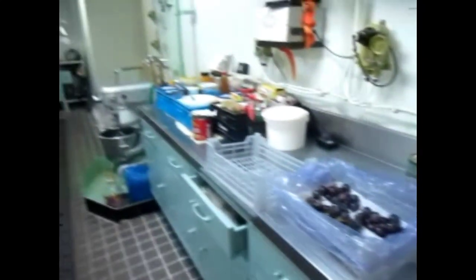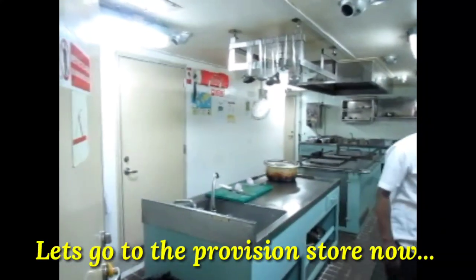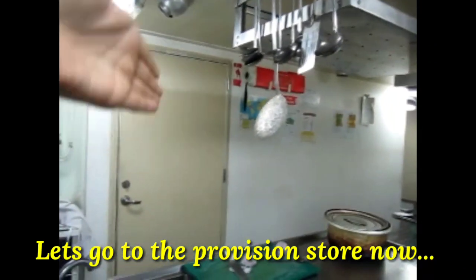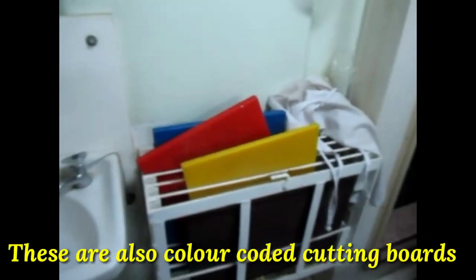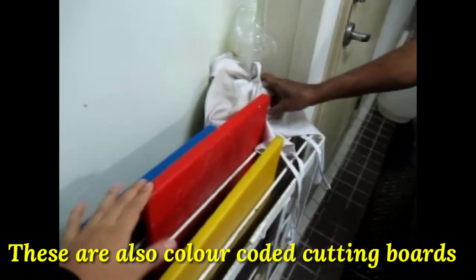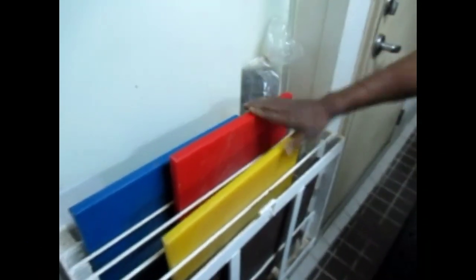This is a cabinet and this is what the galley looks like. So let's go to the provision store. This door will go down to the provision store. There are so many cutting boards — to cut each one separately. These are color-coded for chicken, mutton and fish. Okay, let's go down.